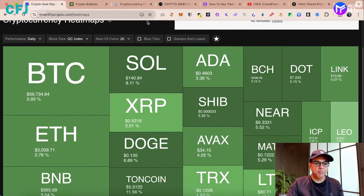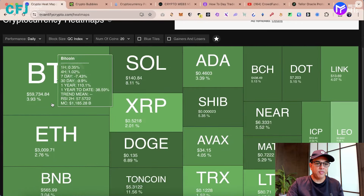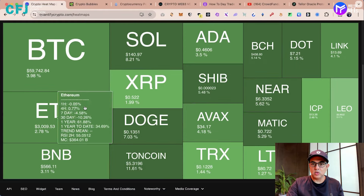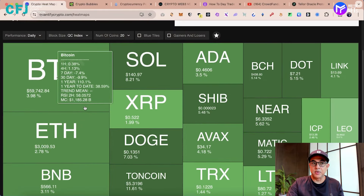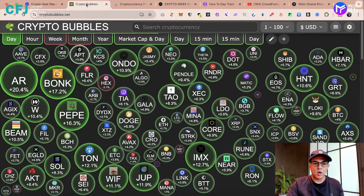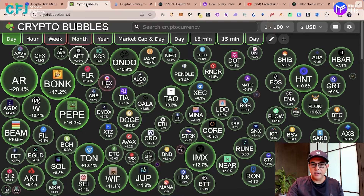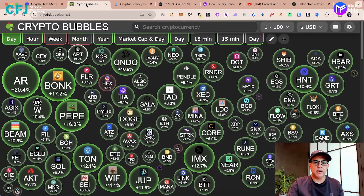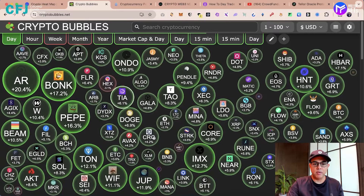You can see today the markets are in green. Bitcoin is 59,734, Ethereum above 3000, Solana 140, BNB 566. So everything looks very green today. Almost all coins are also mostly in green, except for a few.